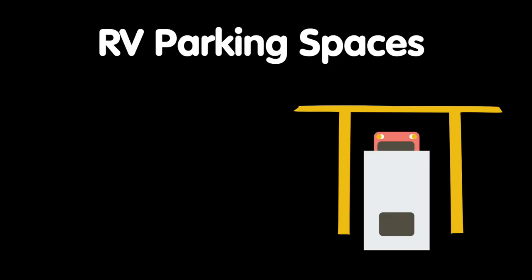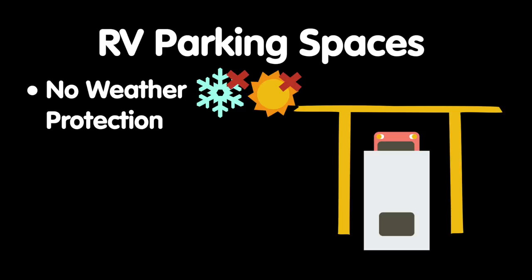An RV parking space is exactly what it sounds like — an area for you to park your RV. The parking area may be paved, or on a variety of unpaved surfaces, including gravel, dirt, or an open field out in the storage facility's grounds. Though RV parking is typically much cheaper than enclosed units or covered spots, your vehicle will be directly exposed to the elements, so covering your RV and winterizing are must-do tasks to keep your camper in top condition.